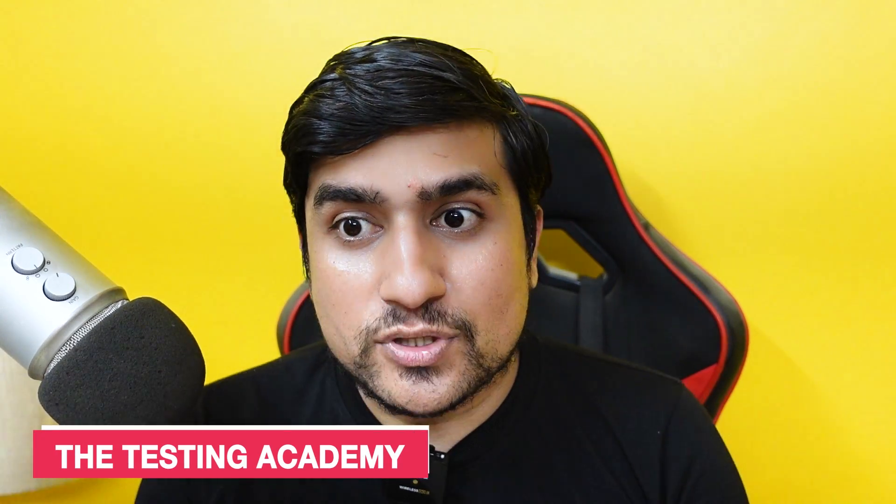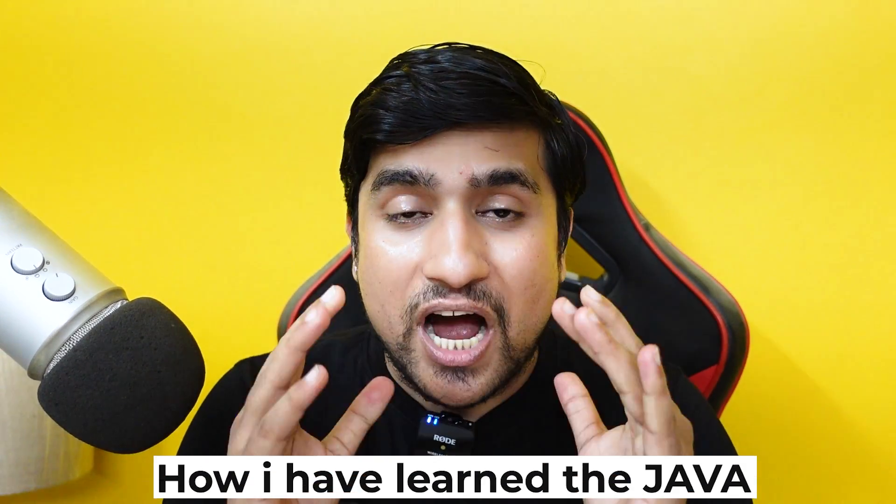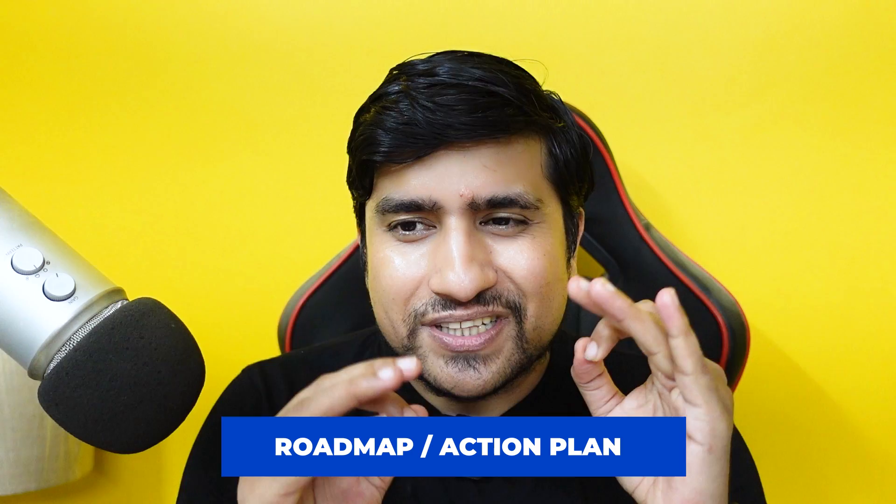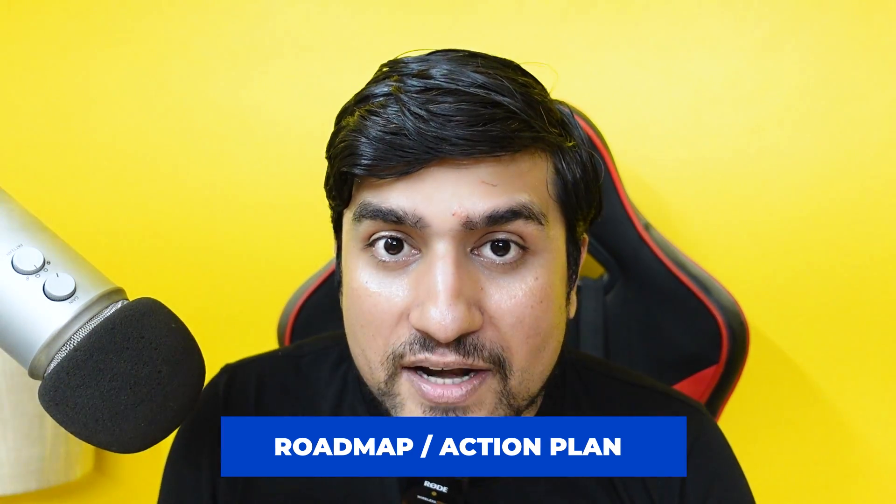Hey guys, welcome to the Testing Academy. My name is Pramod and in this video, I'm going to discuss about how I have learned Java to become an automation tester, or if you want to become a test automation engineer — both are mostly the same. We are going to discuss the roadmap as well as the action plan.